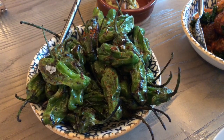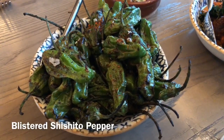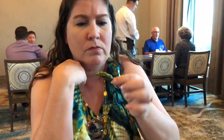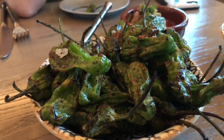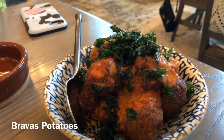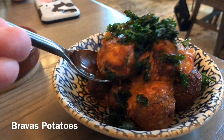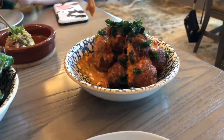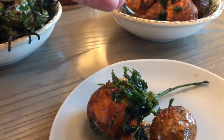This is the blistered shishito peppers. Wow — I don't think I've ever been in a restaurant where this is ordered as a side. You just pick it up and bite into it. They've been roasted — you can see the black parts. They're not hot. They have a little bite, but it's more flavor than heat. It's a very healthy side dish.